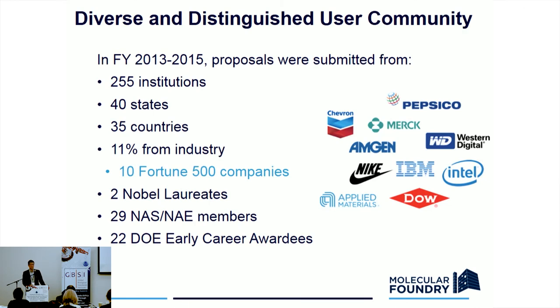Here's a snapshot of who uses us. You can see that's a large number of institutions across the country and across the world — about 11% from industry. Some pretty impressive folks: national academies members, Nobel laureates come and use it. But we also have early-stage professors from teaching colleges or small startups as well.